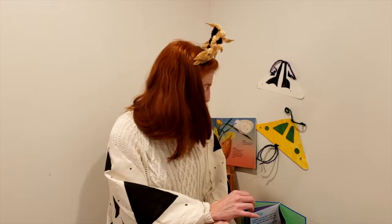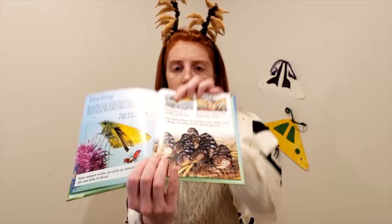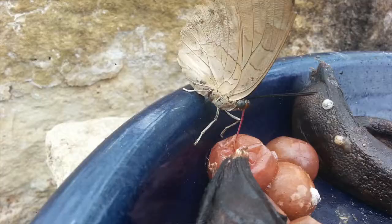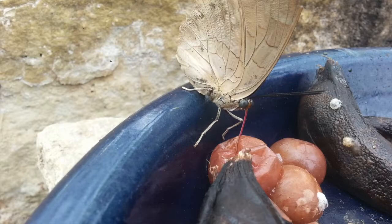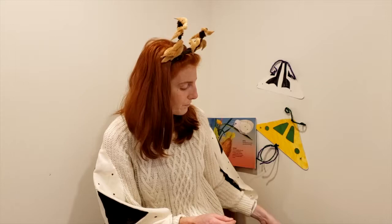I promised I'd show you what a proboscis is. Both butterflies and moths have a proboscis — it's this long, tube-like thing that acts like a tongue and helps them suck out the nectar, or the sweet juices inside flowers. So when you hear the word nectar, think sweet juice. It helps them get nutrients so they can survive, possibly lay eggs, and thrive and grow.